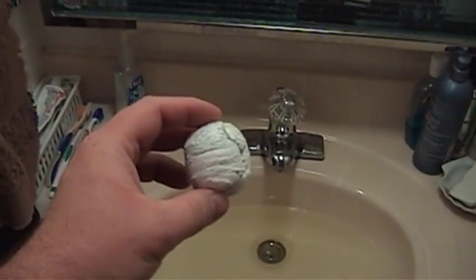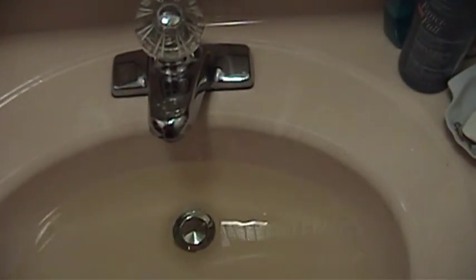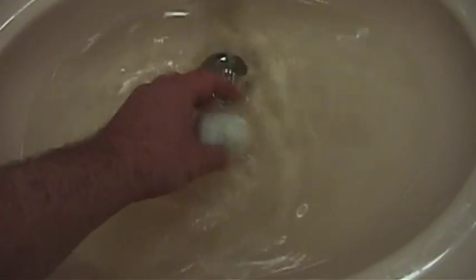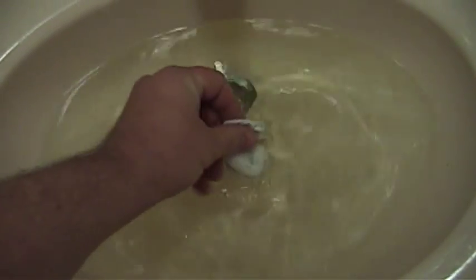So anyway, you take this little doohickey right here and you put it in the water — provided the drain isn't slowly letting all the water out of the sink, which it probably is because it likes to annoy me. And you toss this thing in the water just like that, and it gradually starts to expand itself. Just kind of play with it.